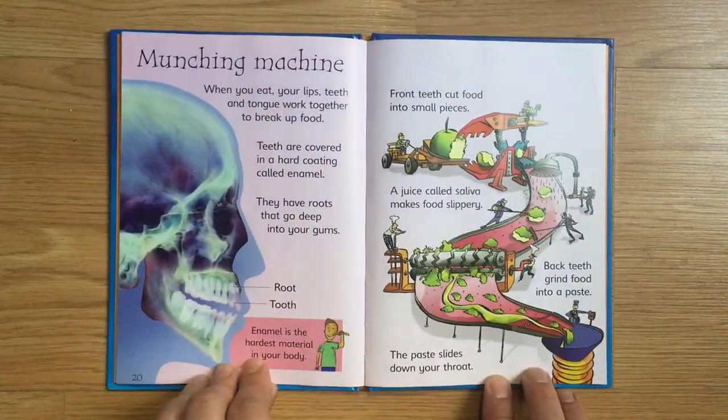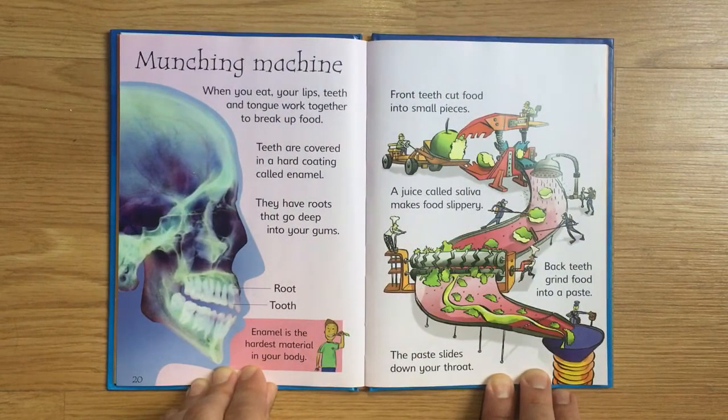Munching Machine. When you eat, your lips, teeth, and tongue work together to break up food. Teeth are covered in a hard coating called enamel, and they have roots that go deep into your gums. Enamel is the hardest material in your body.